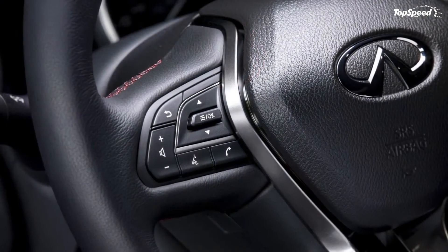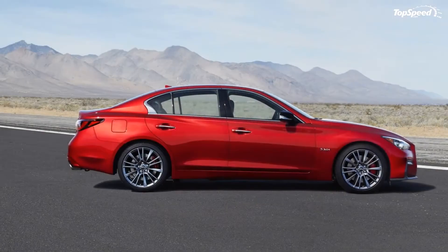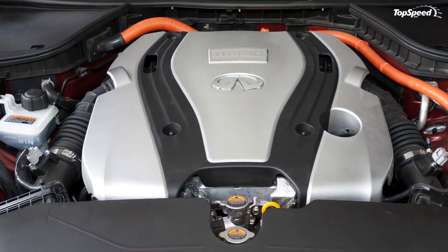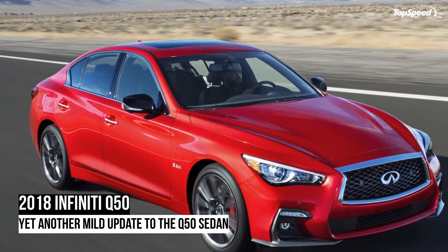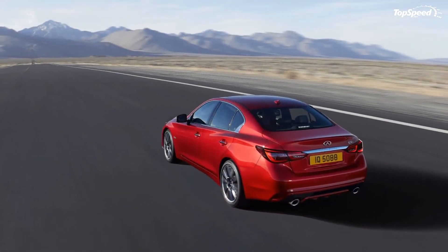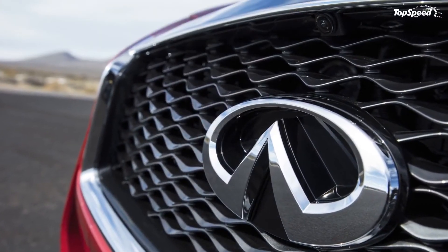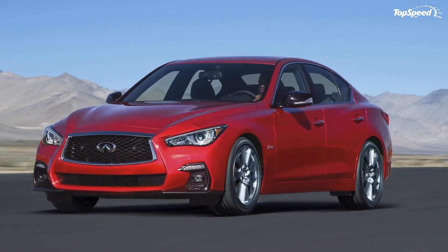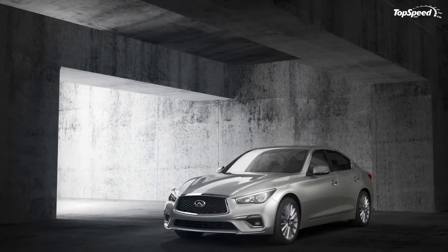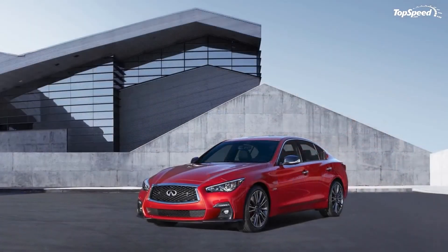Another option worth considering is the Cadillac ATS. It's right up there in style and functionality if you can look past the basic GM design cues. It's been around since 2013 and went through a mild facelift for 2015, so by the time the new Q50 hits the market, it'll probably be up for another update. The ATS can be had with two-wheel or all-wheel drive and comes with either a 2.0-liter four-cylinder with 272 horsepower or a 3.6-liter V6 with 336 horsepower. Pricing starts at $34,595 for the 2.0-liter turbo, $38,395 for the Turbo Luxury, $43,995 for the 3.6-liter Premium Luxury, and $46,995 for the Premium Performance.